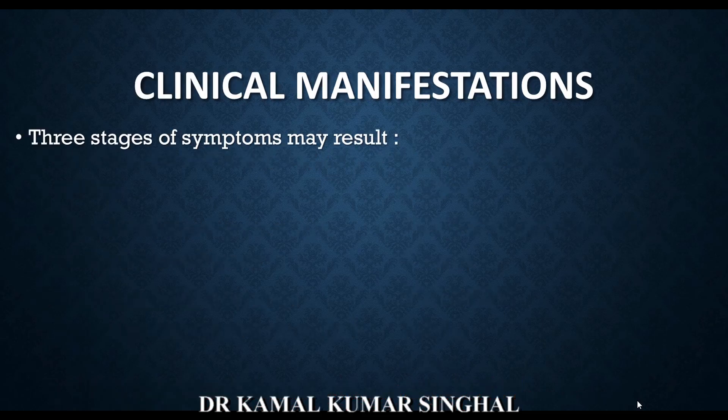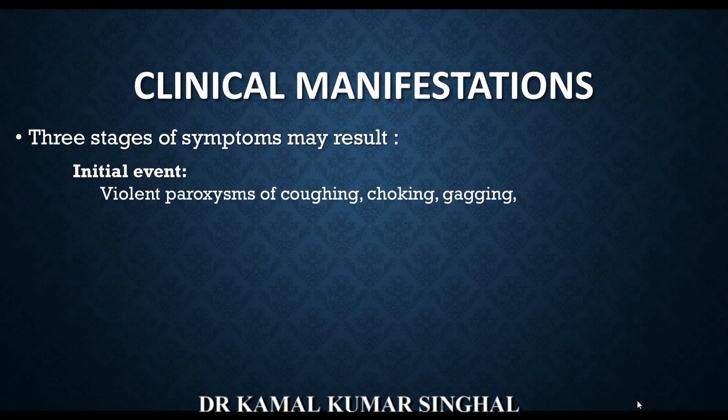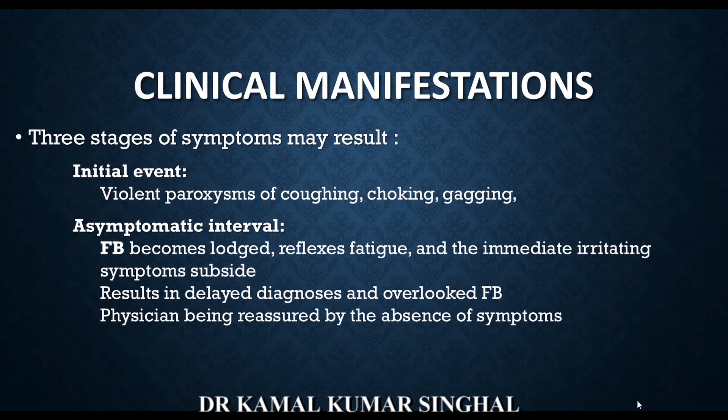The clinical manifestations of foreign bodies can be divided into 3 stages. The first stage is the most violent paroxysm of cough, choking, and gagging. At this stage, it is probably the easiest to diagnose that the child has aspirated a foreign body, because this is a sudden event in an apparently well child who was otherwise playing and suddenly develops a violent bout of cough, choking, and gagging. This is where the foreign body should be suspected.